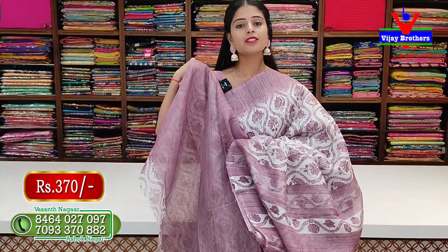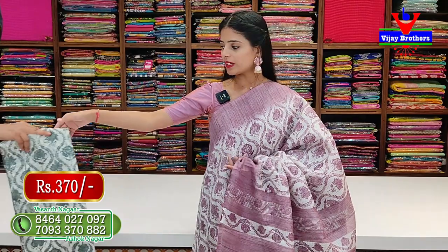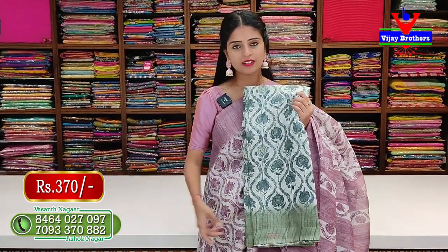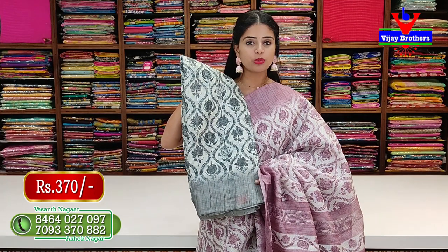The blouse is in contrast with a plain blouse pattern, priced at Rs. 370. Colors available include green and grey, both at Rs. 370 with contrast blouse in florals.